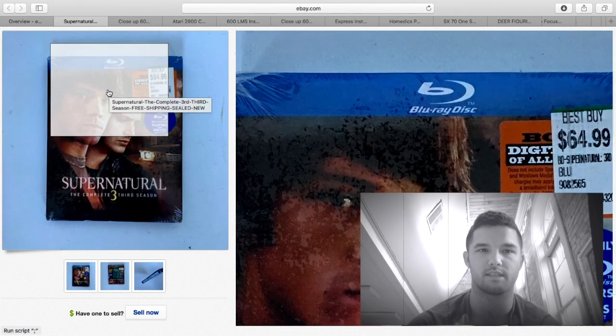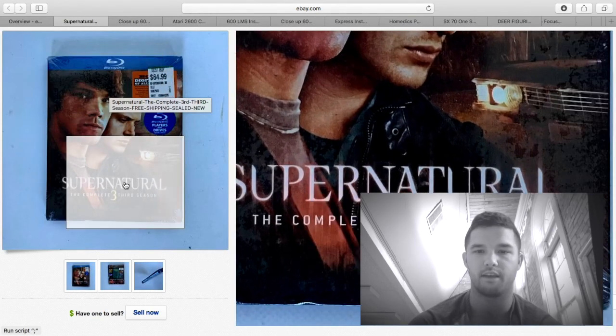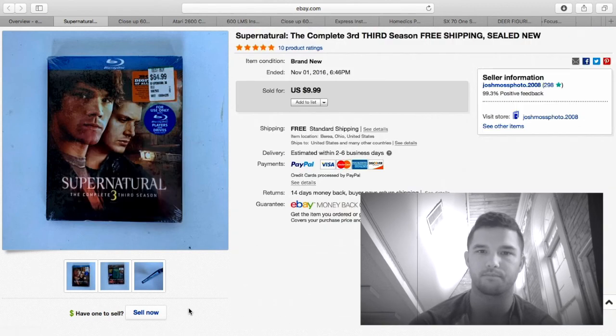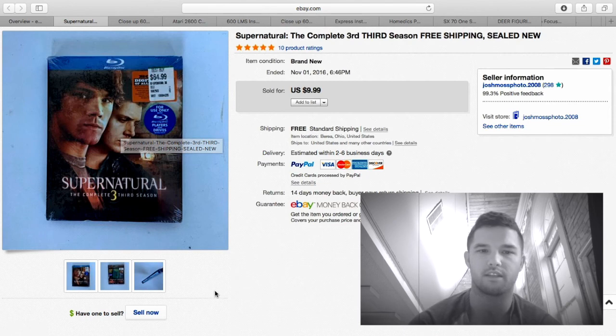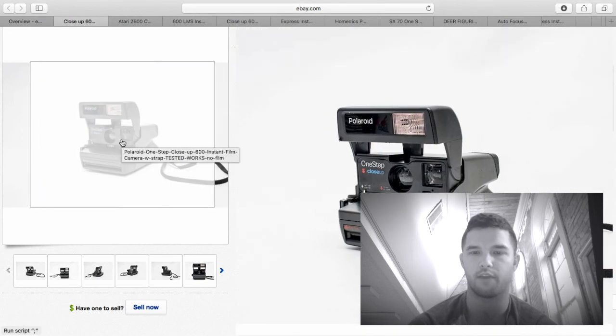The next item was a Blu-ray Supernatural third season. I purchased this for $5 at the flea market — original price tag was $64.99. When I looked it up they were getting around $20–$25, so I set mine at that price. I kept lowering it and nothing happened — I ended up selling it for $9.99. After the $2.60 shipping and fees I really only made a couple bucks, but it's gone.